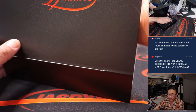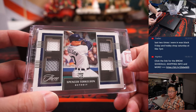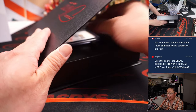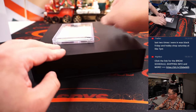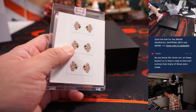Last two. The relic first — Quad Relic Spencer Torkelson, two-color quad relic for Detroit — that's for Devin. And the final auto is a Redemption. Any guesses on the Redemption? J-Rod!